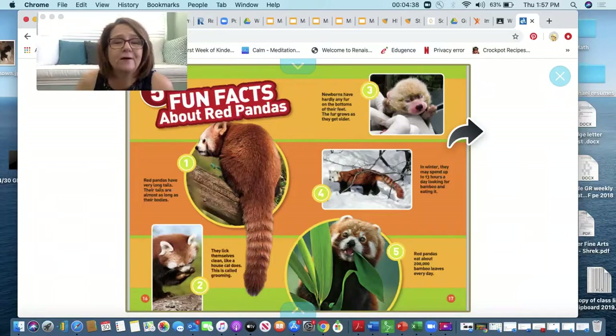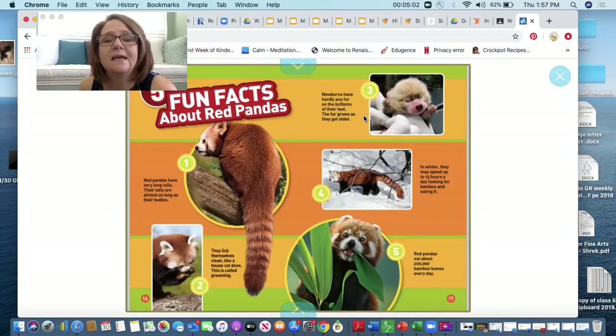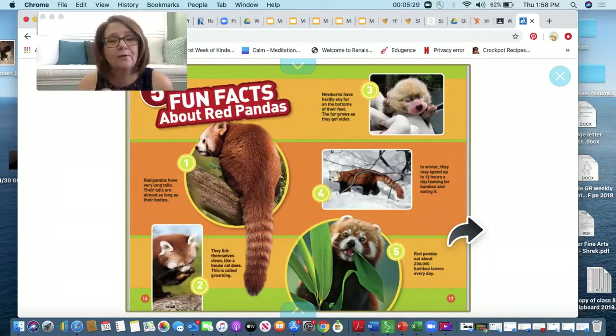Here's a bunch of fun facts about red pandas. Number one: red pandas have very long tails — their tails are almost as long as their bodies. Number two: they lick themselves clean like a house cat does — this is called grooming. Number three: newborns have hardly any fur on the bottoms of their feet; their fur grows as they get older. Number four: in the winter they may spend up to 13 hours a day looking for bamboo and eating it. Number five: red pandas eat about 200,000 bamboo leaves every day — that's like us eating 200 pieces of spinach every day. That's a lot of bamboo for a little animal.